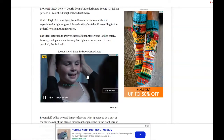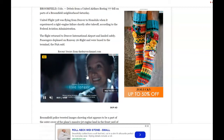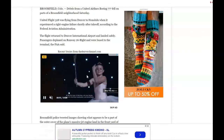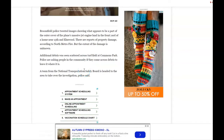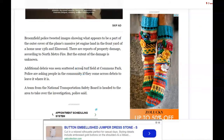United Flight 328 was flying from Denver to Honolulu when it experienced a right engine failure shortly after takeoff, according to the Federal Aviation Administration. The flight returned to Denver International Airport and landed safely. Passengers deplaned on runway 26R and were bused to the terminal, the FAA said.